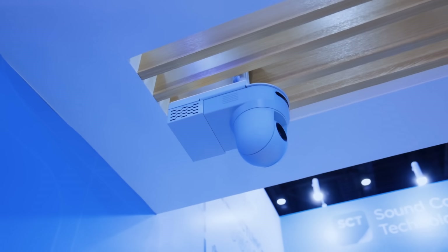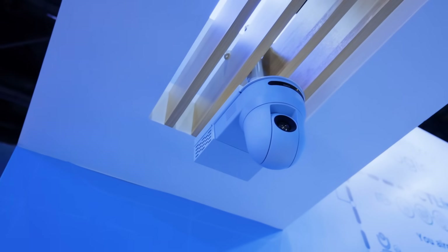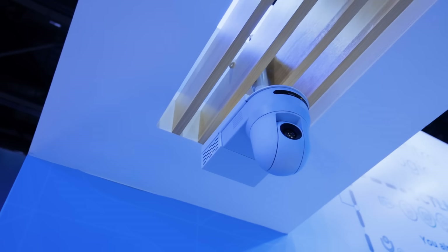The next part of this system incorporates Sound Control Technologies' Remote Cam 5 signal extender. This is for the two PTZ 4K cameras at the side of the room and provides HDMI signal extension, ethernet control, and power for the Cisco PTZ 4K.